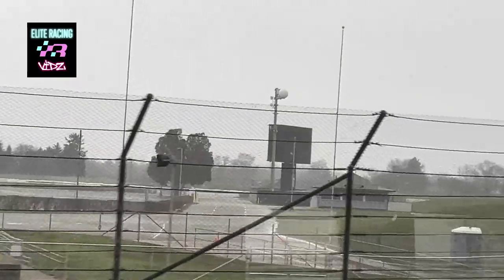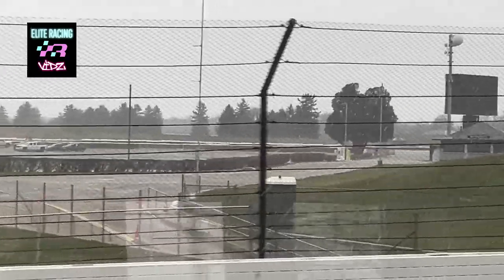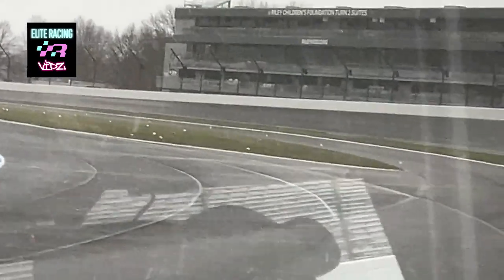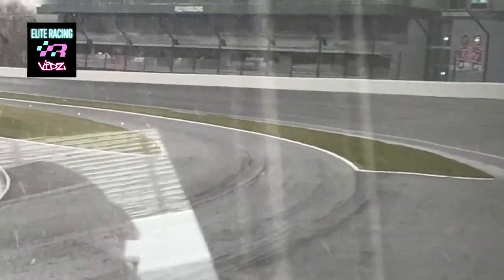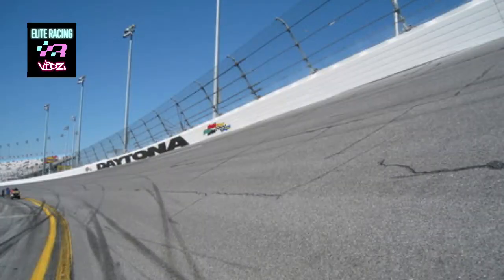You're most likely beginning to feel the effects of our banking as we enter Turn 2. Each of our turns maintains their original 9 degrees and 12 minutes of banking, the same as in 1909. By comparison, Daytona International Speedway in Florida has 31 degrees of banking in its corners. The aerodynamics of IndyCars make them more suited to lower bank tracks.